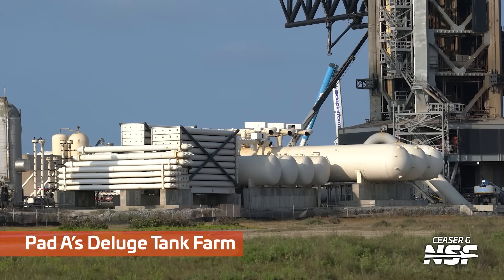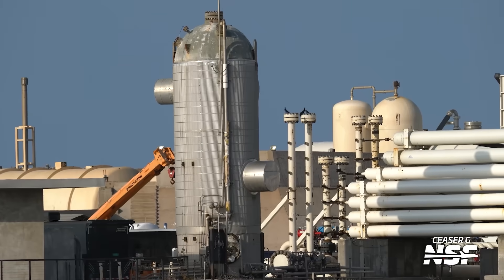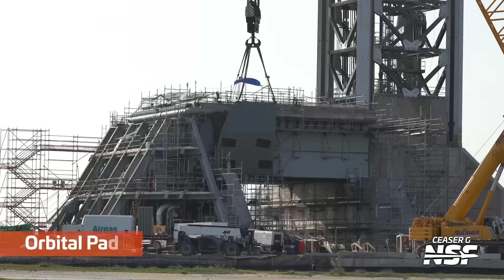Quick methane delivery, and then we hop over to the water farm, the deluge tank farm for Pad A. That looks like a condenser — it looks like something you'd be moisture farming on Tatooine. Once again the theme continues to match.